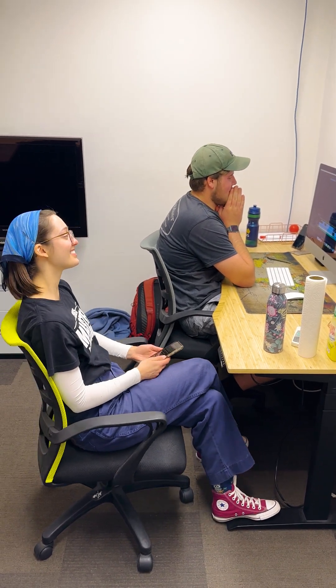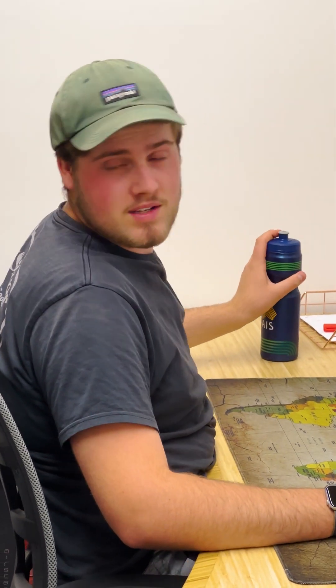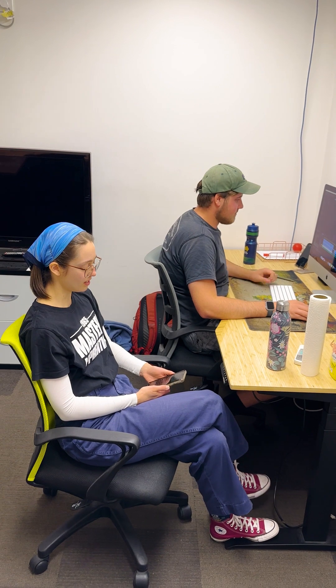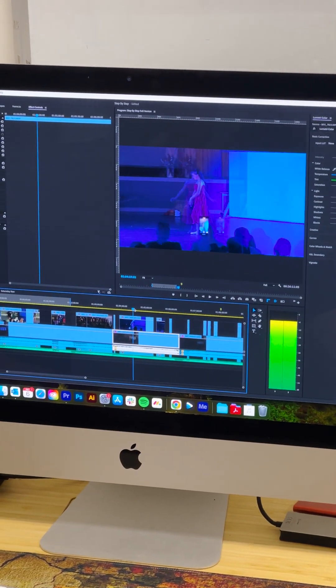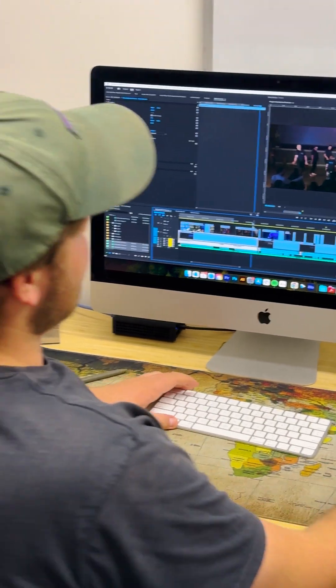We are editing yet another performance video — that's our life at the moment. It's end of term three so schools and community organizations tend to have their performances. Can't play any of it because it's copyrighted music, but we can mute it or go really fast so they can't decipher it. Looking through and adjusting things for revisions.